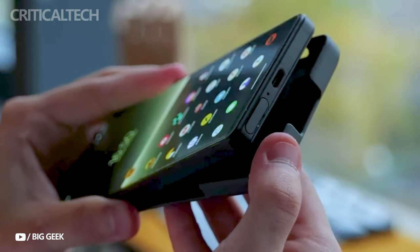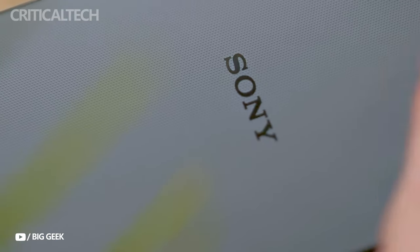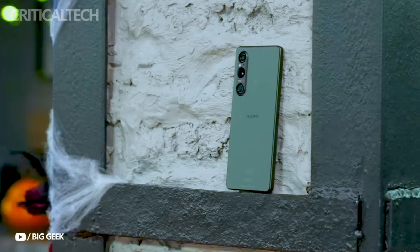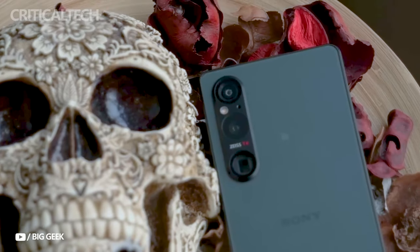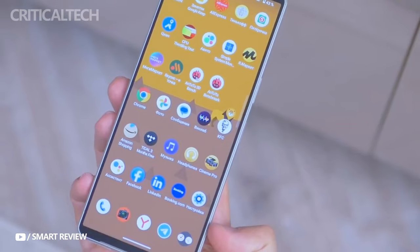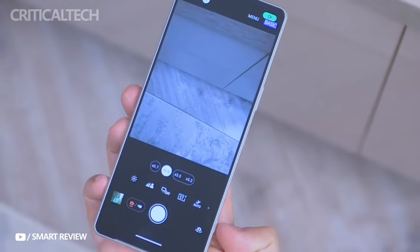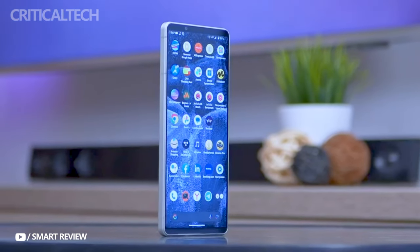In terms of dimensions, the Xperia 1 Mark VI is expected to measure 162 by 74.4 by 8.45 millimeters overall, with a display dimension of 149.6 by 69.4 millimeters. This represents a slight change from its predecessor, with the Xperia 1 Mark VI being 3 millimeters shorter, 3.4 millimeters wider, and 1.45 millimeters thicker.